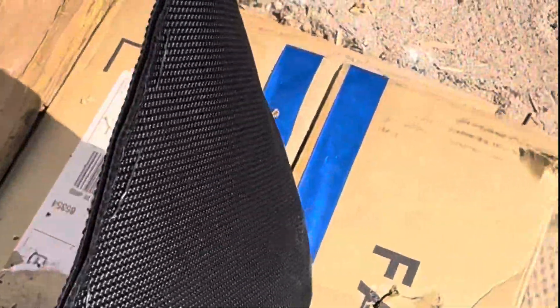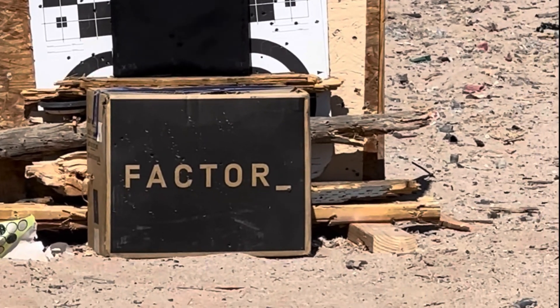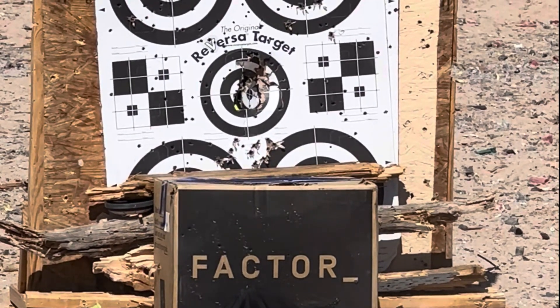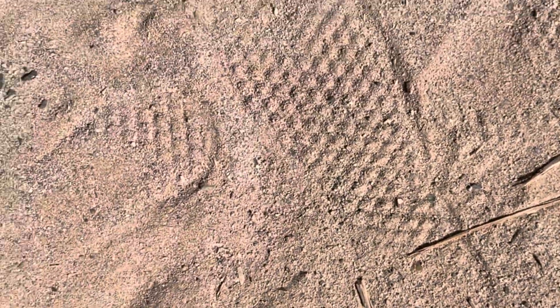Nice, literally hit right next to it and it still stopped it. It'd be hurting but... Gucci, all right, go. Got him. Damn. I mean technically it stopped it, but that would hurt way too bad. Damn, that sucked.